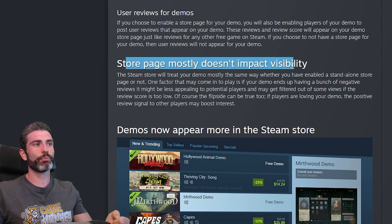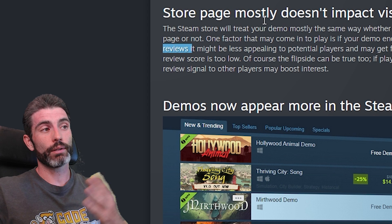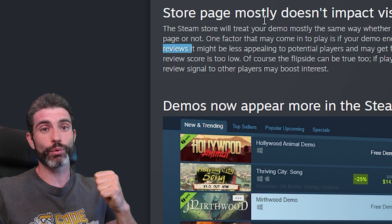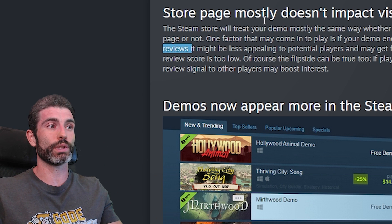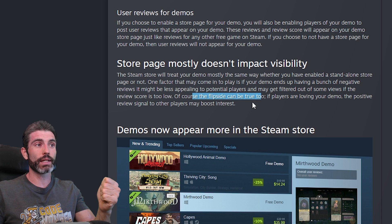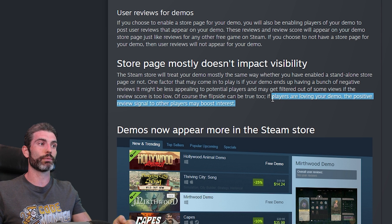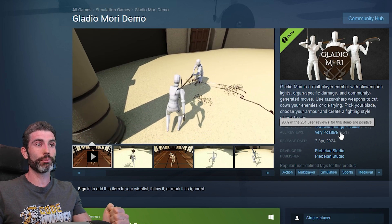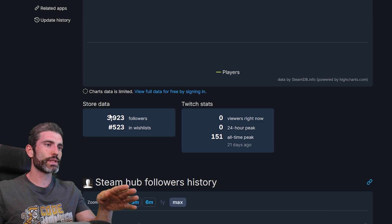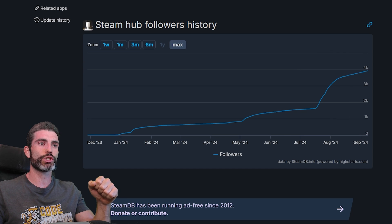The store page mostly does not impact visibility — the 'mostly' simply has to do with potentially receiving negative reviews. If your demo ends up on a negative score, it might impact visibility. But if your demo gets negative reviews, that's actually a good thing, because it's telling you that you need to polish things quite a bit more before going to the full release. The flip side can also be true — if players are loving your demo, that positive signal may boost interest and lead more people to your actual game. In this example, a demo already has 250 reviews at 98% positive, and looking on SteamDB, the game got a pretty big boost around the time Valve changed the Steam demo rules.